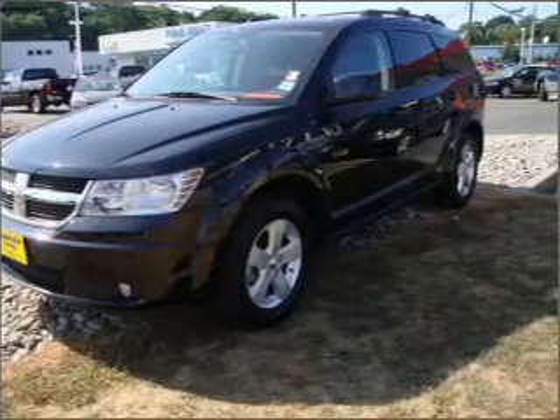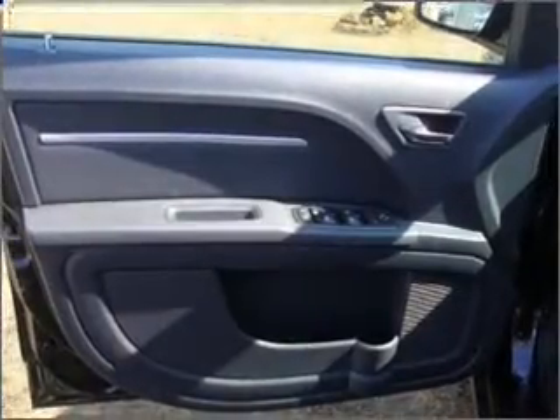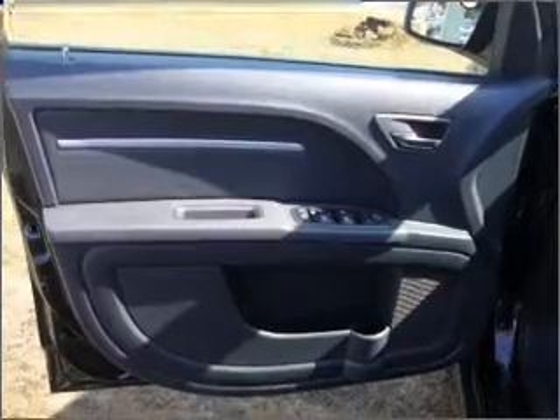Stand out from the crowd with premium wheels. The anti-lock braking system will help deliver you safely to your destination. Heated seats are a desirable comfort feature. There's nothing like a sunroof on a nice day.